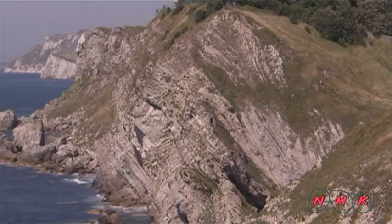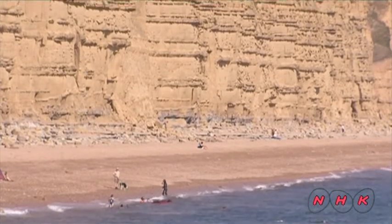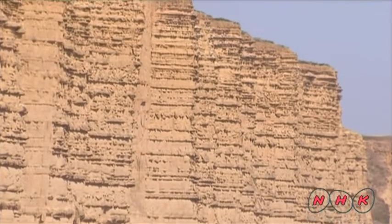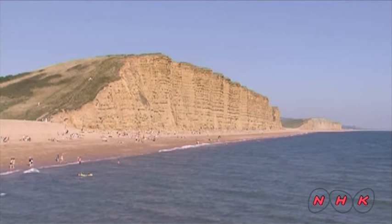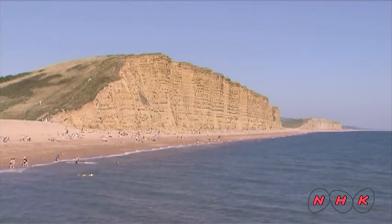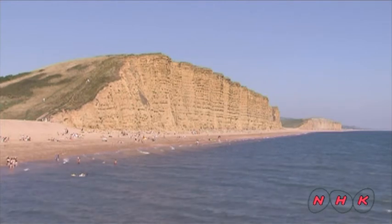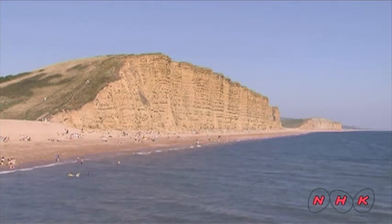Along this long coast are various strata from the Mesozoic Era. The oldest strata dates from the Triassic period and was formed some 250 million years ago. There are also later strata from the Jurassic and Cretaceous periods too.